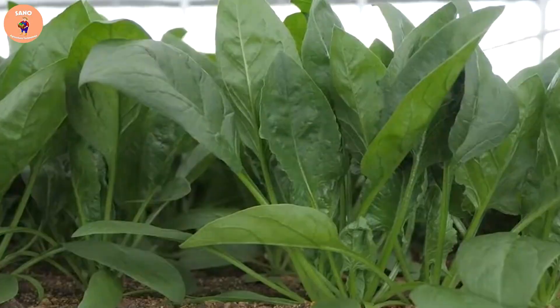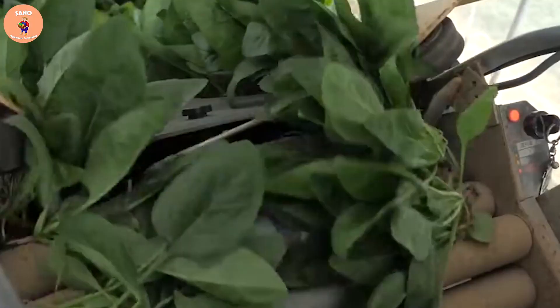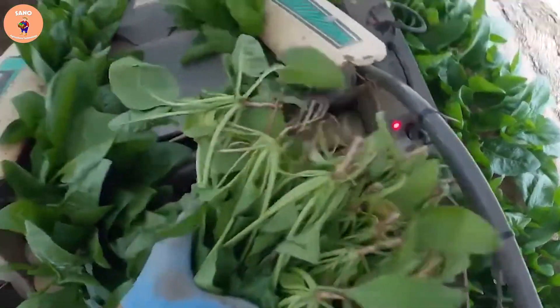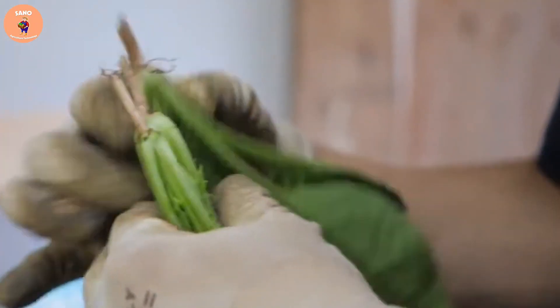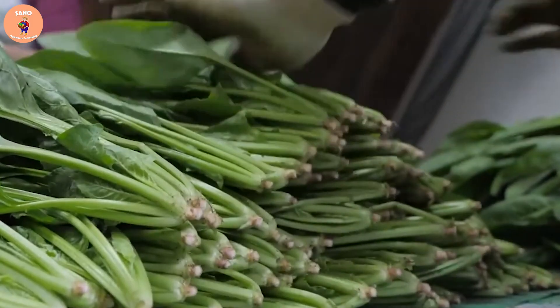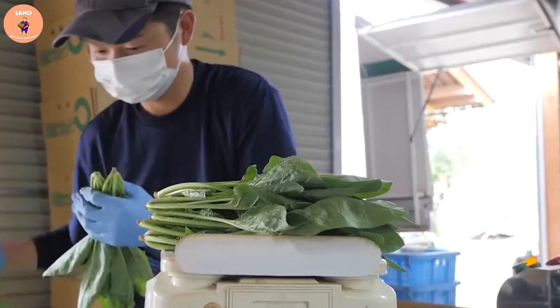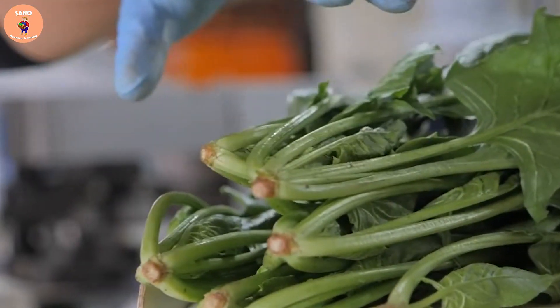Spinach is a vegetable that is widely grown and used in the cuisine of many countries, especially in Asia. To harvest spinach, farmers must choose plants with bright green leaves that are free from pests and disease. They then use knives or scissors to cut the spinach leaves, making sure to leave parts of the plant for further production.